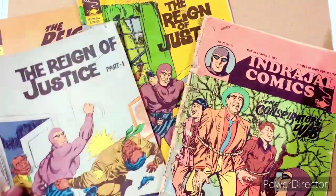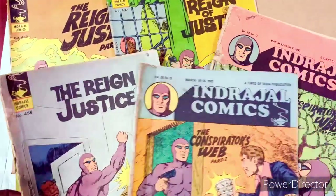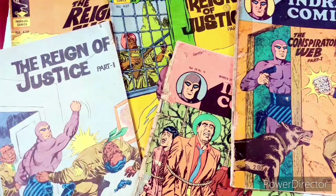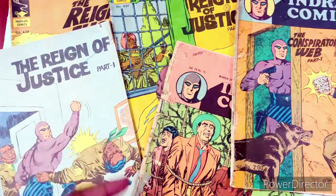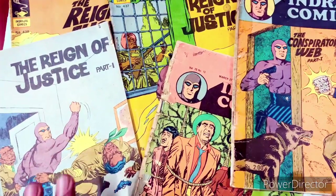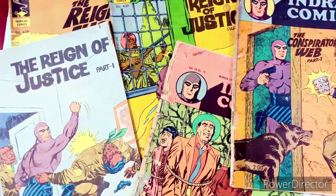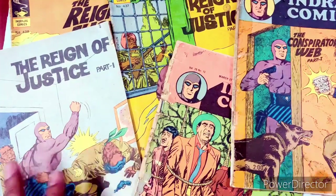That's it, guys. I just wanted this to be a quick five-minute video to showcase the kinds of Indrajals you can get your hands on if you're still interested in collecting them, which I really am — although I keep it very limited because right now they're too costly for me to get the entire collection. Hope you liked it!